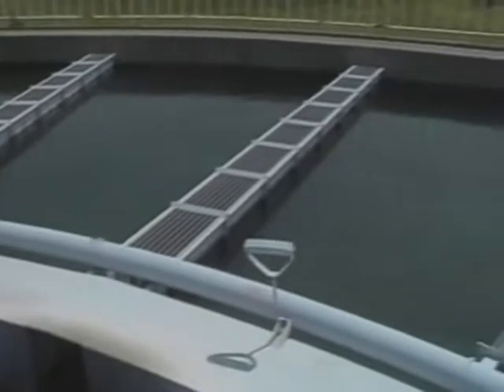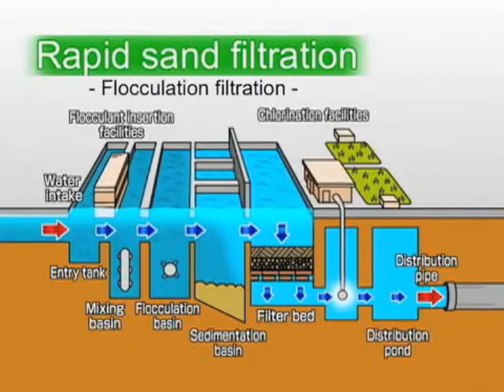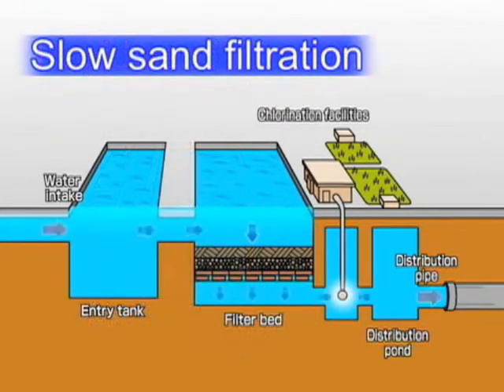Slow sand filtration systems, on the other hand, require fewer resources and less manpower. So there are times when slow sand filtration can be a better choice than rapid sand filtration — for instance, when the water turbidity is low and there's no danger of pollution by agricultural chemicals.